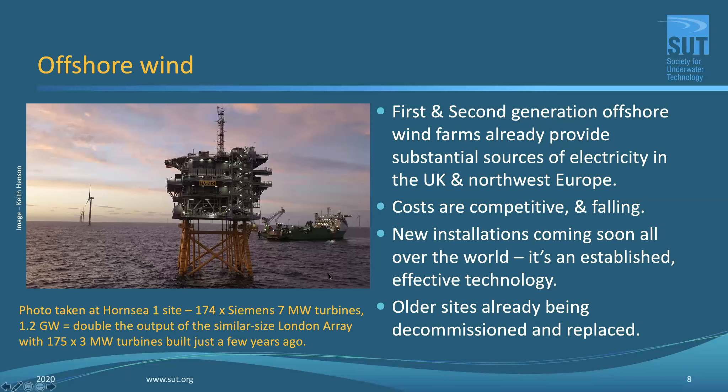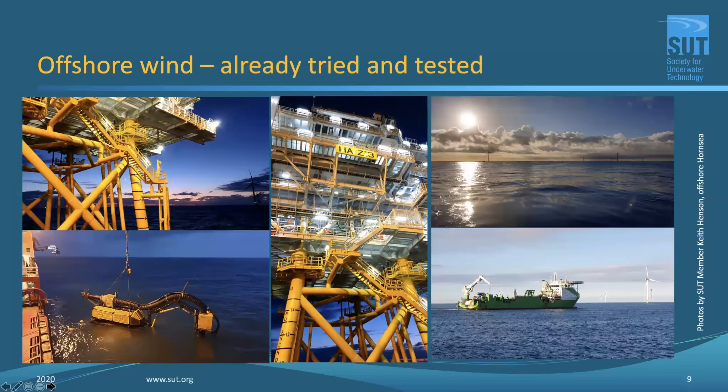Keith mentioned this morning that Hornsea One has 174 Siemens 7-megawatt turbines there, totalling 1.2 gigawatts. That's double the output of the very similar-sized London Array, which has 175 turbines but was built only a few years ago — so the technology has advanced that quickly in just eight or nine years.